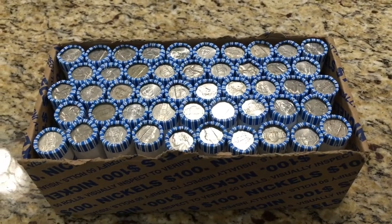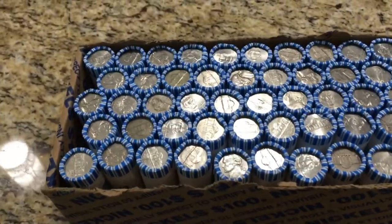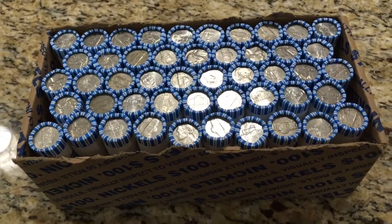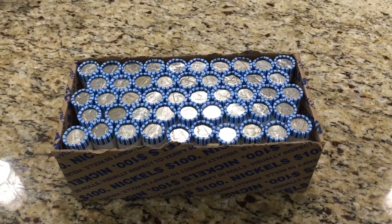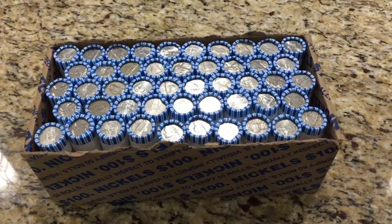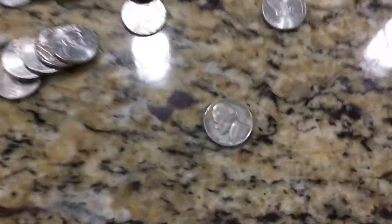Hello everybody, welcome back to another video. Today's video is going to be a nickel and dime hunt. I am also doing a penny hunt, but that's going to be a separate video. You may notice some rolls are missing — that's because my boyfriend wanted to open some rolls and I didn't capture that.